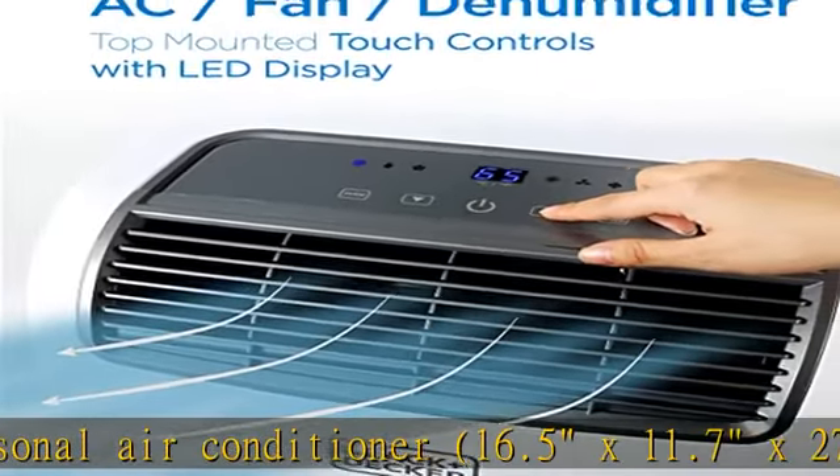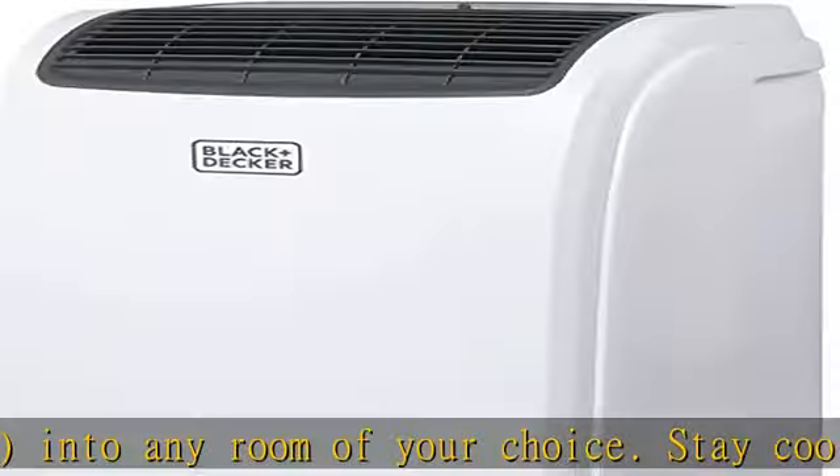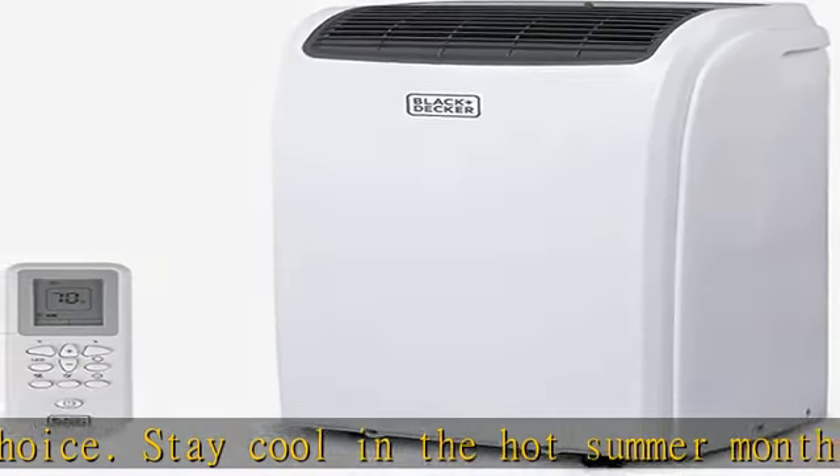Stay cool in the hot summer months and sleep well with this BLACK+DECKER AC unit for bedroom. With remote control, this 3-in-1 14,000 BTU portable air conditioner includes a dehumidifier and fan.